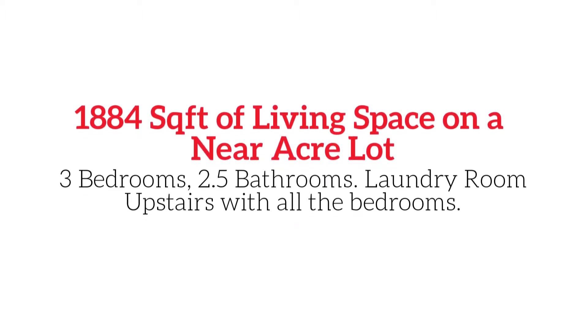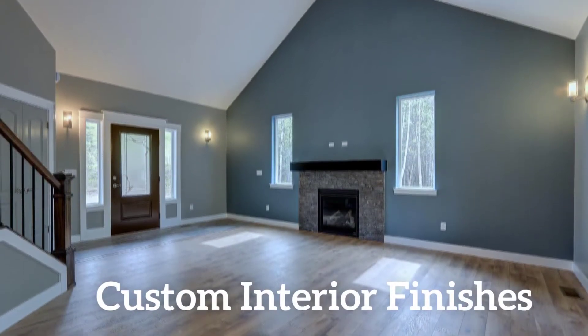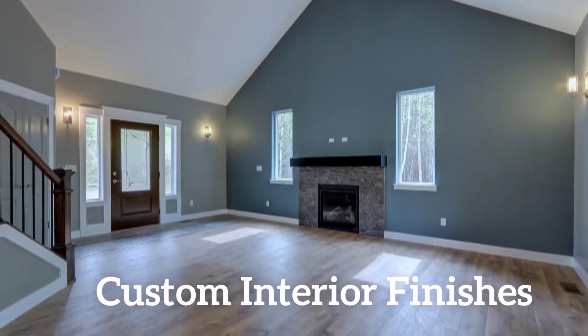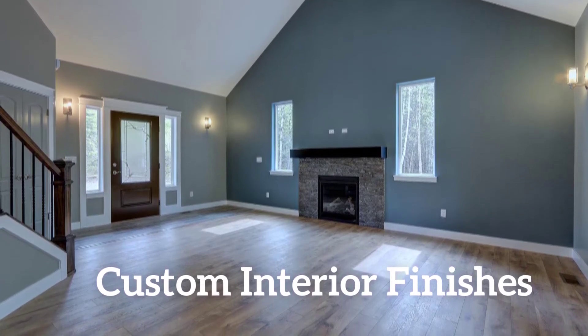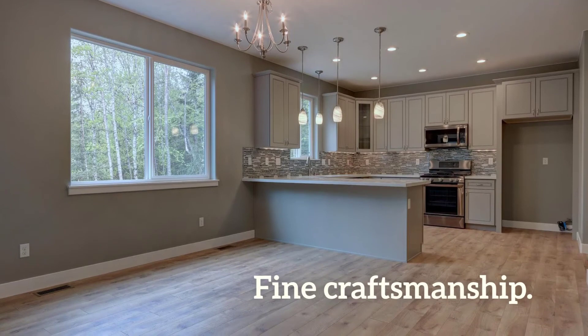All of the bedrooms are upstairs along with the laundry center. Enjoy vaulted ceilings, custom interior paint, crown molding, and a beautiful stone fireplace. Enjoy fine craftsmanship throughout this home.